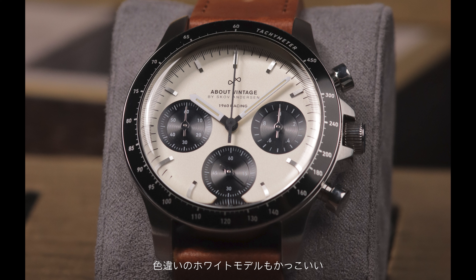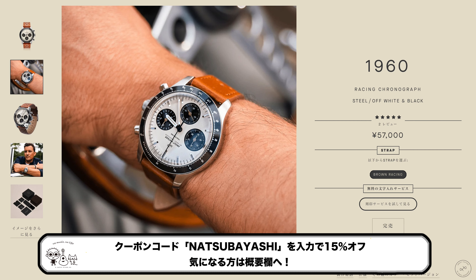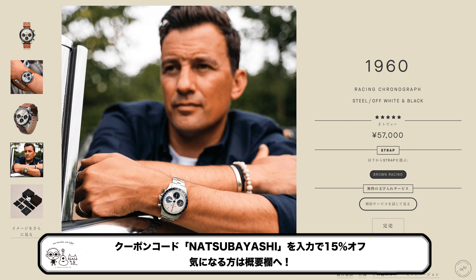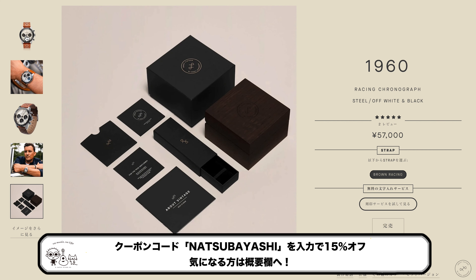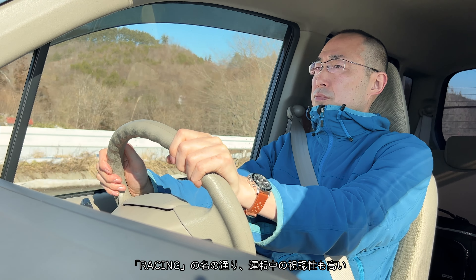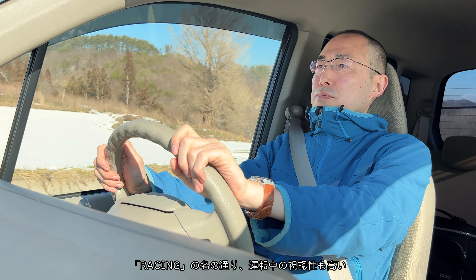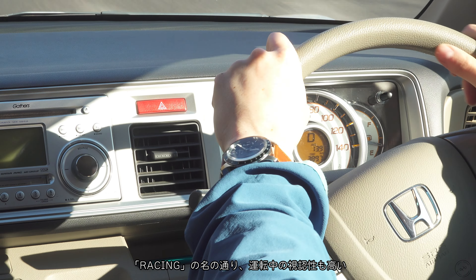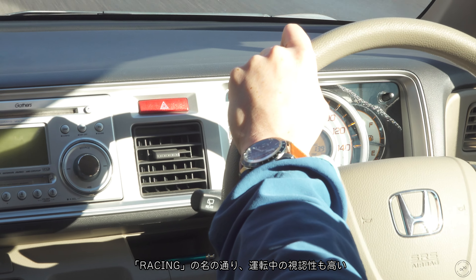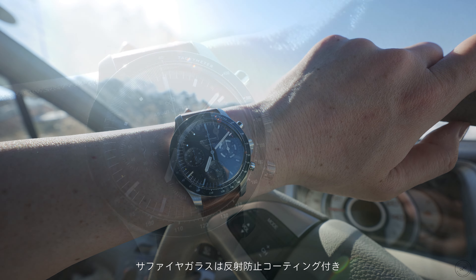There are white dial models available as well. I'm choosing a new product to feature. You can use a coupon code. The model is called the Racing Chronograph — it's a model inspired by driving and racing.